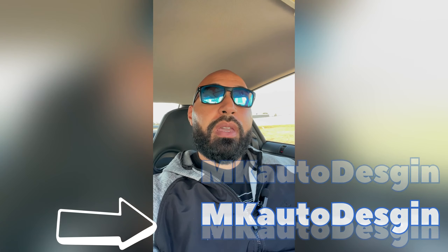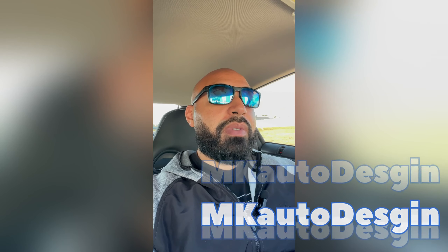What's up YouTube, this is Charlie the car enthusiast. Figured we'd come over here to MK Auto Design — they did the PPF on my vehicle, the PPF roof. We're gonna go talk to Bevan, see what he's up to.